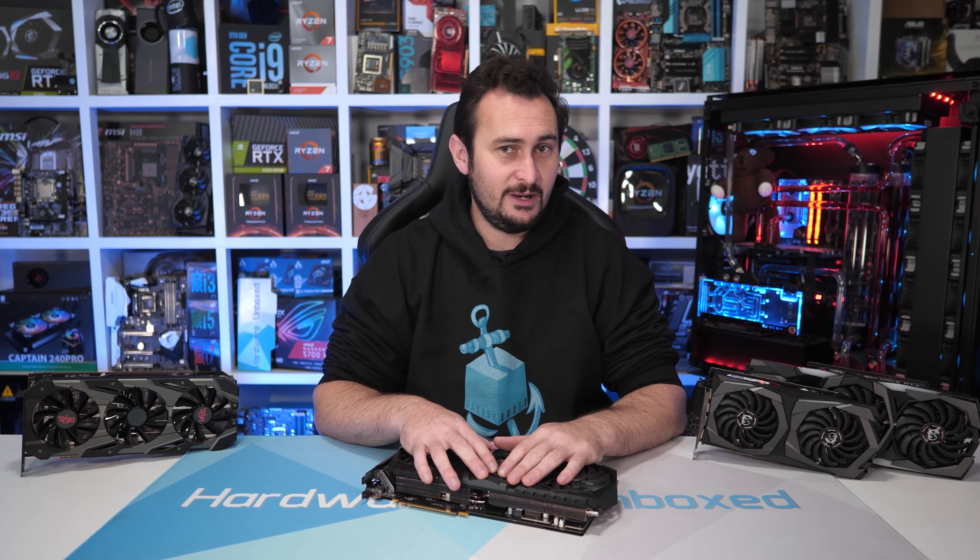We have some exciting new products coming up on the channel over the next few weeks, so I've got to shift gears and get into that. Thank you for watching — I'm your host Dave, and I'll see you again next time.